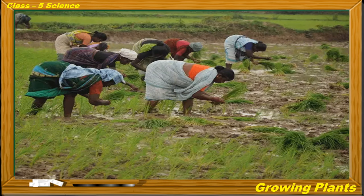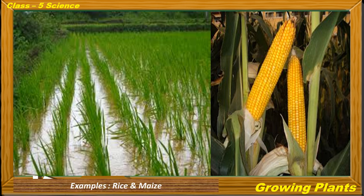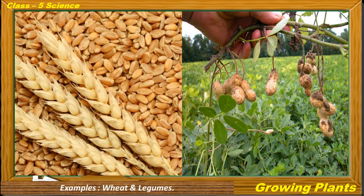A particular crop may grow well in one season and may not grow well in another, which is why farmers grow different crops in different seasons. Crops grown from June to October are known as Kharif crops; these crops depend largely on the monsoon rains, and examples are rice and maize. Crops grown from November to April are called Rabi crops; these do not depend on the monsoon rains, and examples are wheat and legumes.